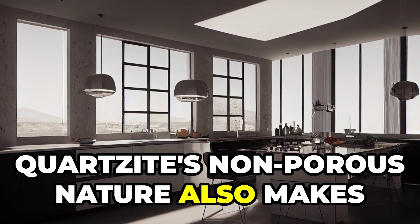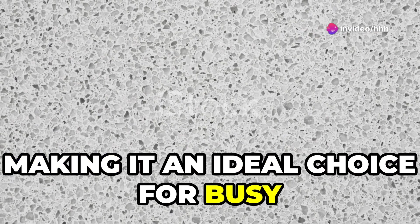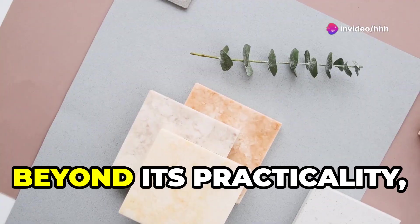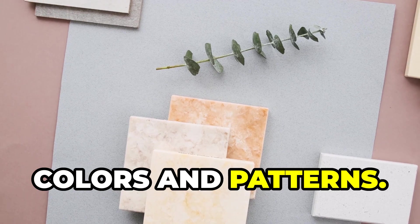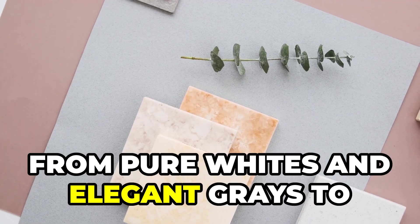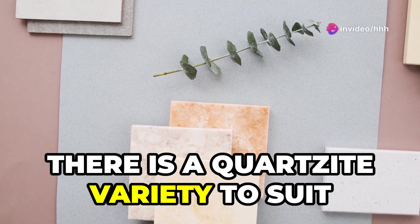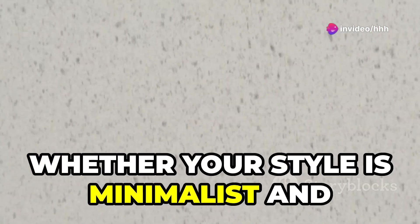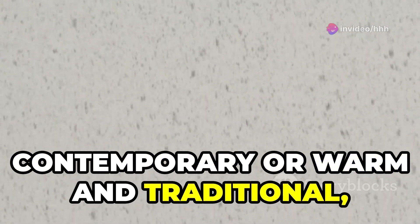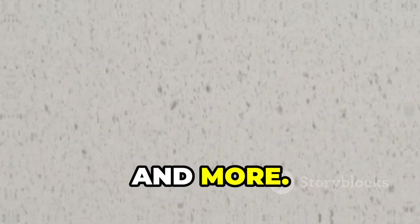Quartzite's non-porous nature also makes it highly resistant to staining, making it an ideal choice for busy kitchens and bathrooms. Beyond its practicality, quartzite offers a stunning array of colors and patterns — from pure whites and elegant grays to dramatic blacks and vibrant blues — providing a versatile and durable option for countertops, flooring, wall cladding, and more.